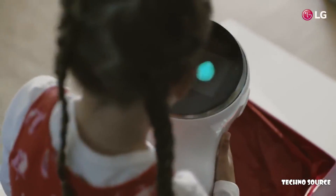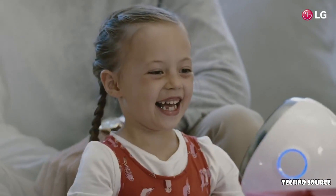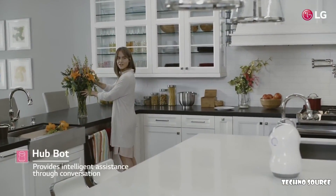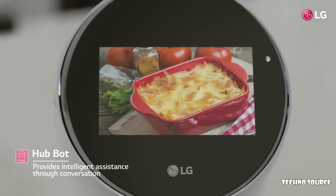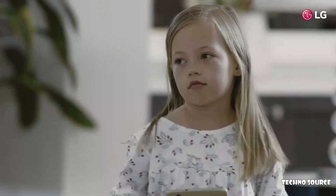You're so cute. Hello. What should we have for dinner tonight? How's lasagna? Wow, that sounds wonderful.